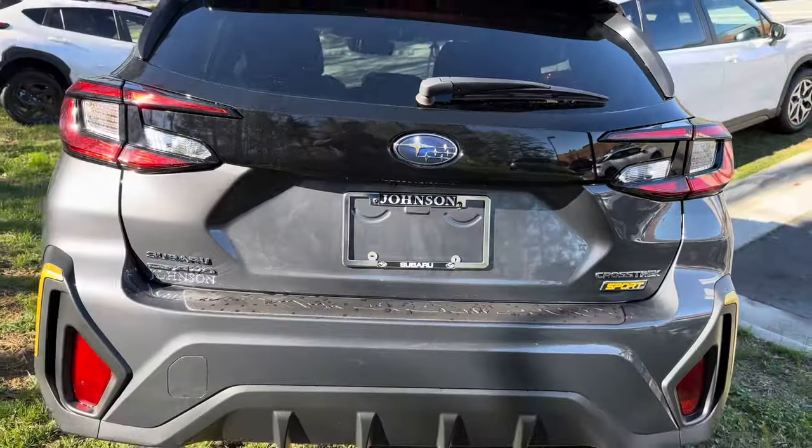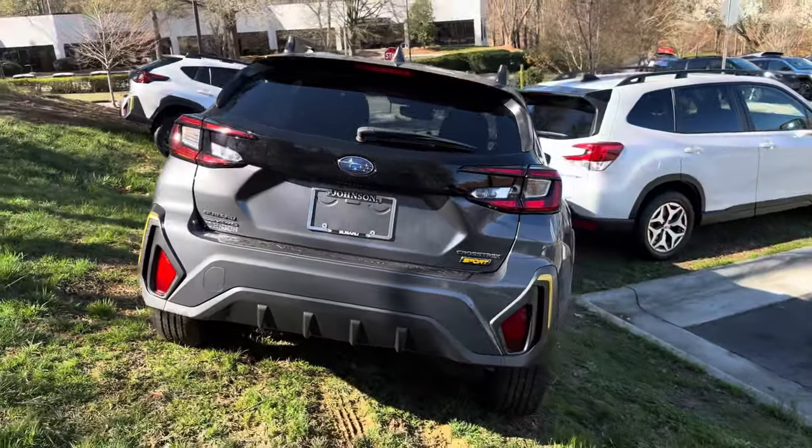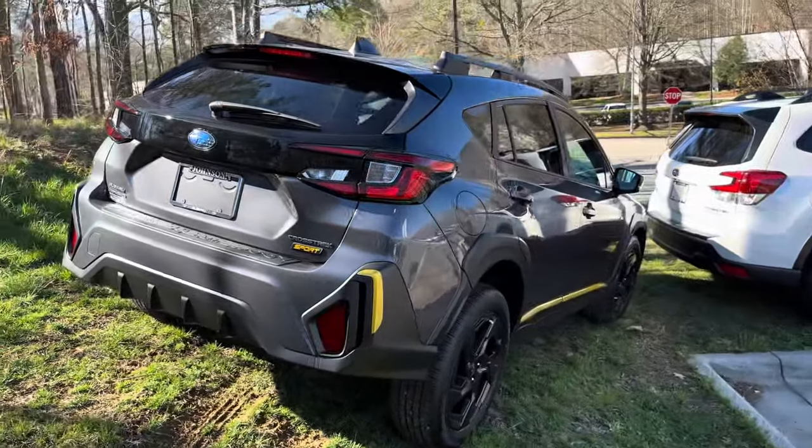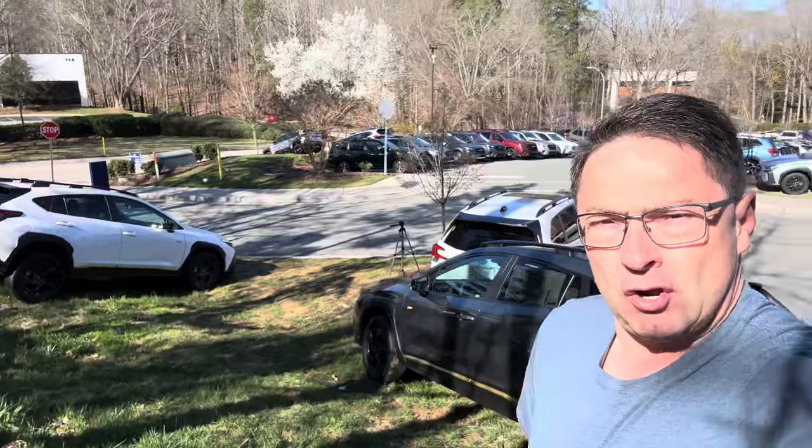I'm at Johnson Subaru of Cary, filming today on a beautiful Sunday. That is just gorgeous from the back, from the side, to the window, to the wall.